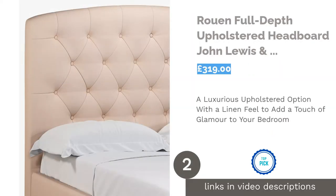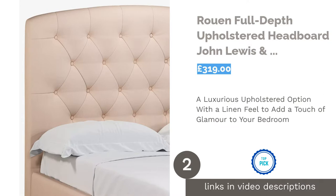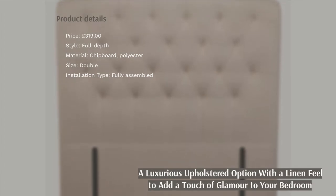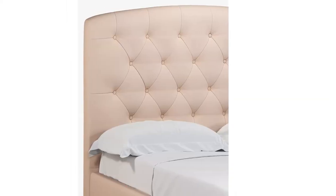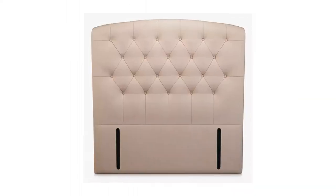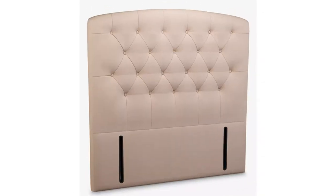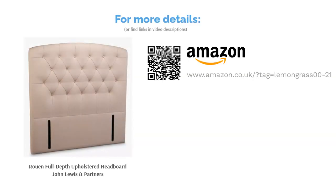The second product is the Rouen Full-Depth Upholstered Headboard by John Lewis & Partners. Bringing to mind opulent 50s boudoir decor, it looks fit for a Hollywood starlet, or anyone who simply wants to bring some glamour to their sleeping space. Made in the UK, this range boasts a variety of gorgeous hues and even several different fabric options. The topaz material in dusky pink is definitely our favourite, as it feels like luxurious linen. The full-depth design creates a feeling of optimum coziness, so you're sure to enjoy many a lazy Sunday from now on.